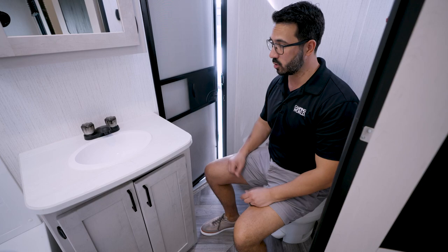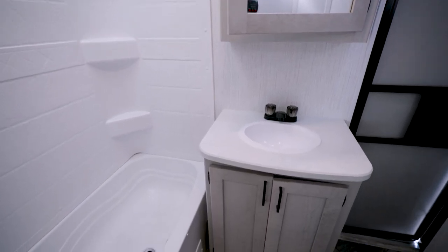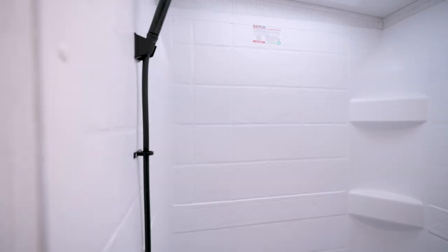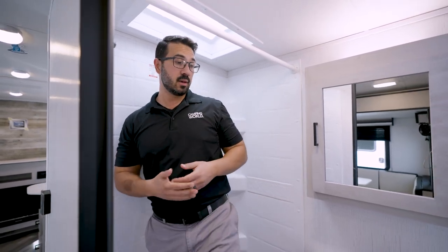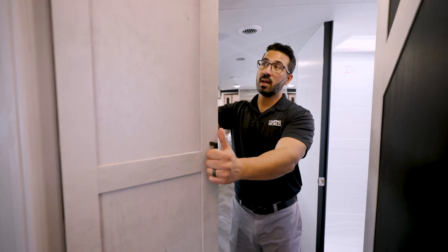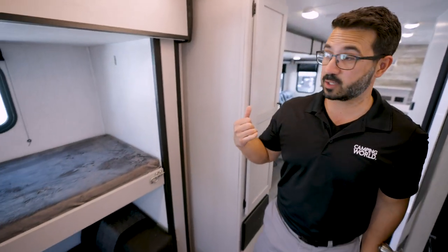You have good countertop space, storage underneath, and a GFCI electrical outlet — as you'd want near any water source. There's a mirrored medicine cabinet up top and a tub-shower with a skylight. At six feet tall I can stand in there easily with another inch or two to spare. The skylight is quite large, so there's plenty of movement. There's also additional storage nearby with a couple of shelves, making for a nice linen closet or space for kids' clothes.